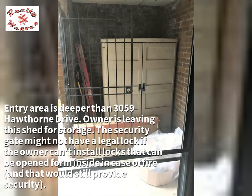The entry area is deeper than 3059 Hawthorne Drive. The owner is leaving the shed for storage. Note that the security gate might not have a legal lock — if the owner cannot install locks that can be opened from inside in case of fire while still providing security, this may be an issue.